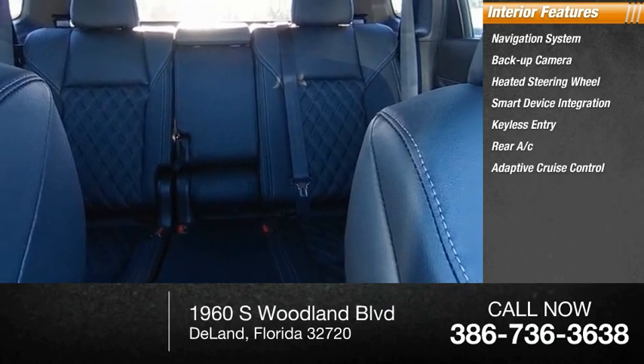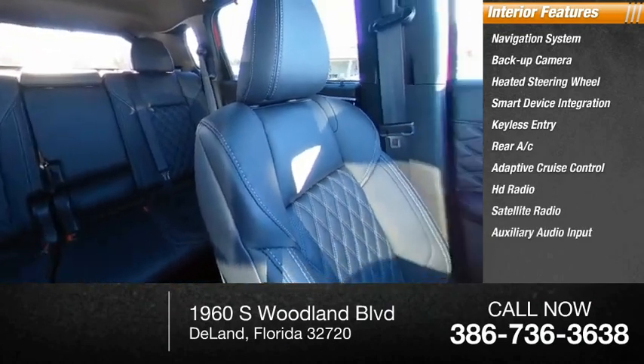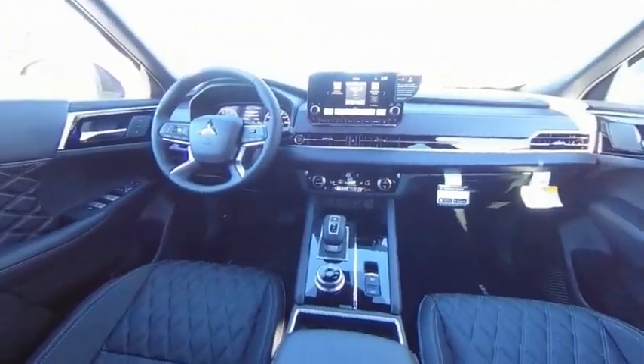Inside you'll find a navigation system, backup camera, heated steering wheel, smart device integration, keyless entry, rear AC, adaptive cruise control, HD radio, satellite radio, and auxiliary audio input.